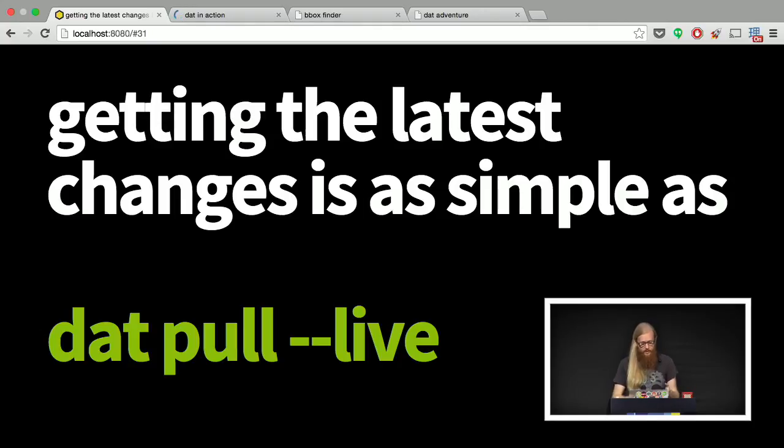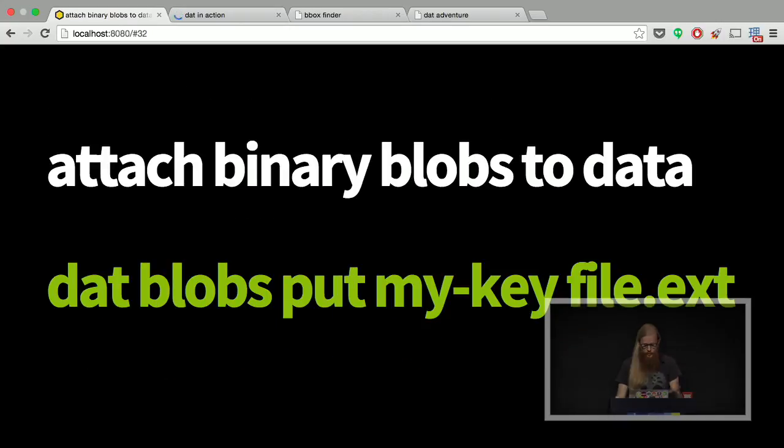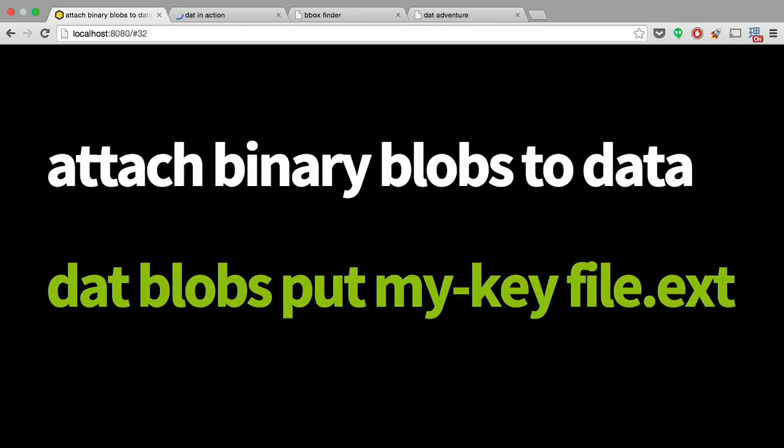We also support live pull, which is a pretty cool feature. Everything inside of dat uses Node, and because we use Node we can support a lot of real-time stuff. Everything is a stream, so you can have your dat sitting there listening like Dropbox, getting the latest data as it exists on the server. We also support large file attachments, so you can put movies or photos or treat dat kind of like a file system.